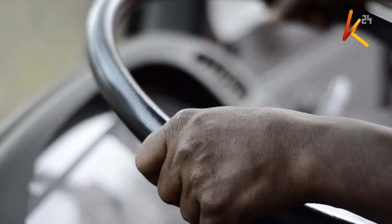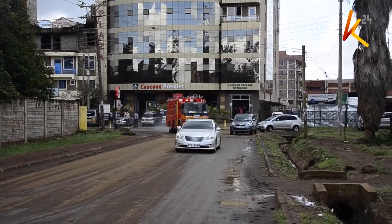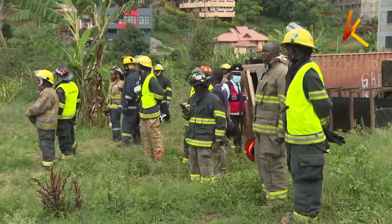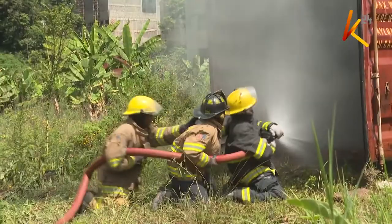An ambulance siren is always the first indication of a disaster, especially a road accident or a fire outbreak. When it comes to fire outbreaks, frontline disaster response teams consisting of professionals are key in firefighting and rescue missions. Fire and rescue service is all about emergency response — saving lives, preventing property destruction, preventing fire injuries, and minimizing human suffering.